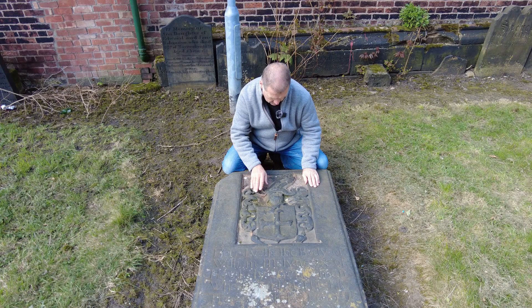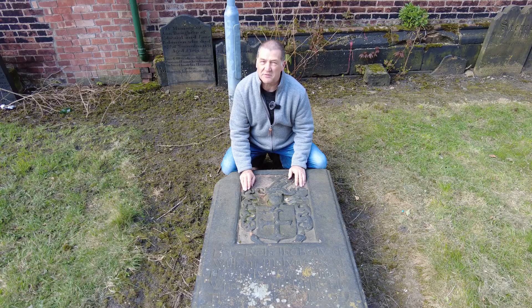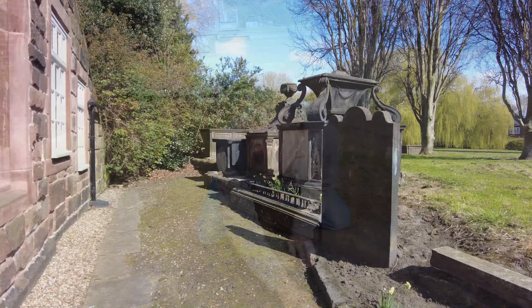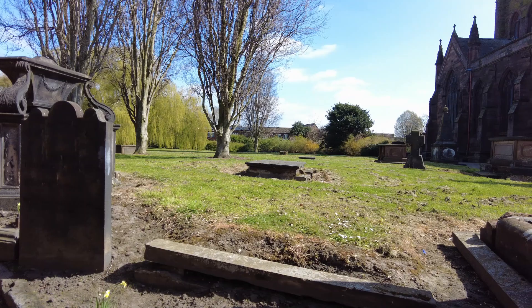It's here in the churchyard at St Elphin's where we find the grave of the Bottler family and in particular the coat of arms of the Bottlers. It's wonderful to be able to come here and see history dating back over 600 years, and it still remains an important part of the early history and heritage of this town. Once part of Lancashire, Warrington became part of the county of Cheshire through boundary changes made in the year 1972.